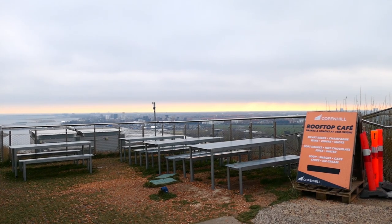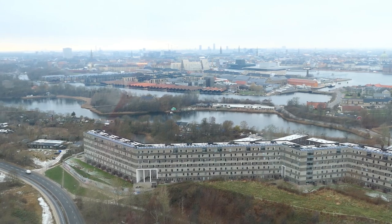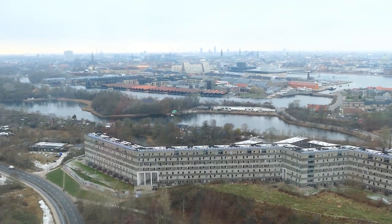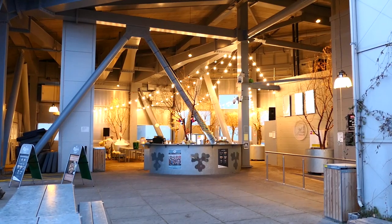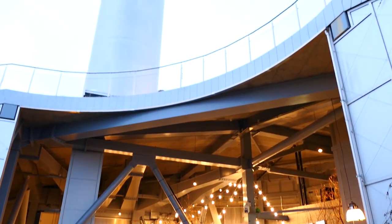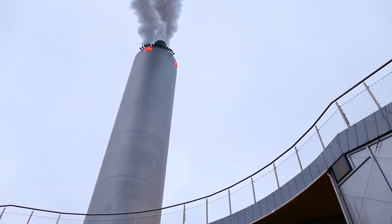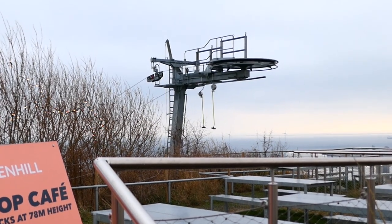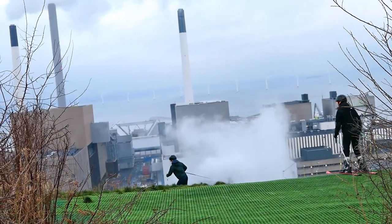We've now reached the rooftop cafe, 78 metres above the streets of Copenhagen, which is enough to make this the tallest and longest ski slope in the whole country. I have to be honest — the cafe itself was nothing but a massive disappointment. There didn't seem to be any food or drink on sale and there was no one around to sell it anyway. But soon enough, the ski lift starts whirring into action and the first brave visitors begin to take to the slopes.